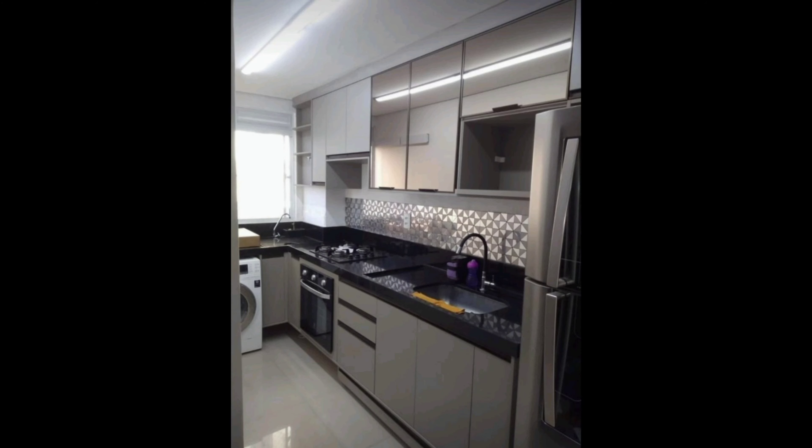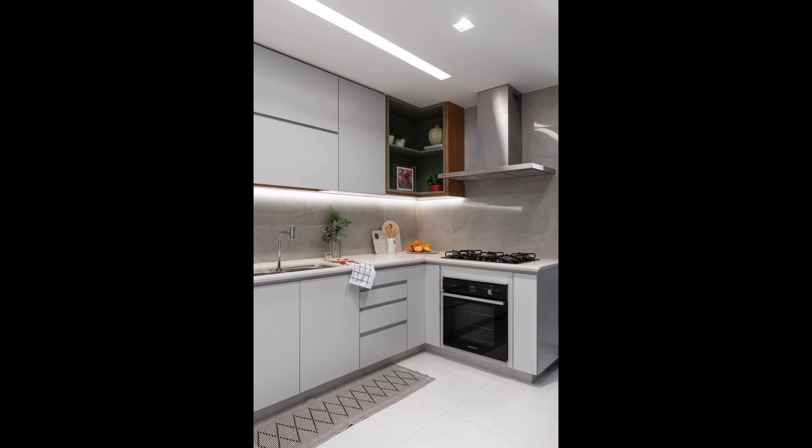Now let's talk about smart storage solutions. Pull-out drawers, pull-out spice racks, and corner cabinet solutions can maximize your kitchen efficiency. These features make it easier to access your kitchen essentials while keeping your space organized.